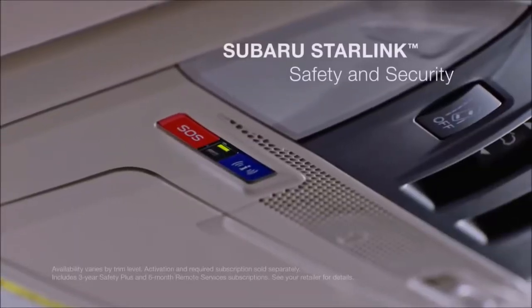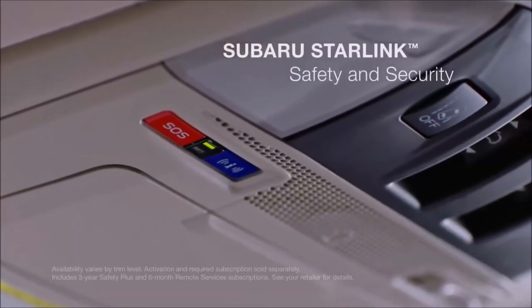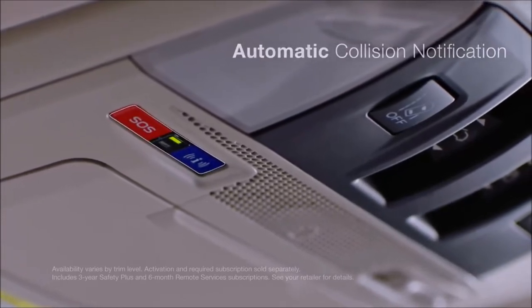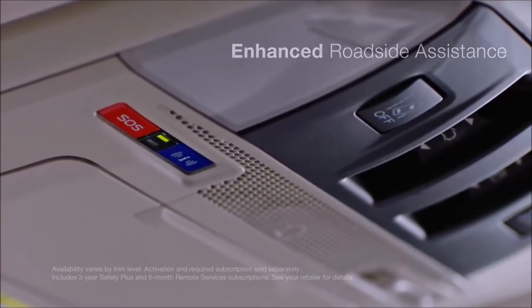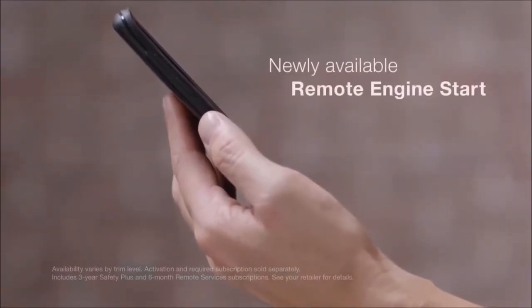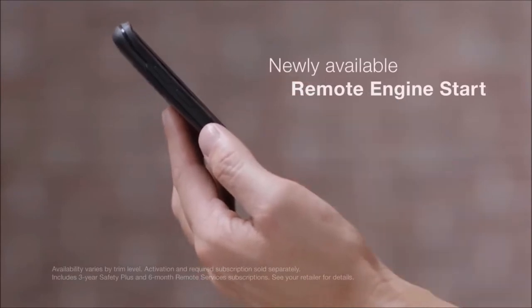To get you help when you need it most, Subaru Starlink safety and security has you covered with features like automatic collision notification, enhanced roadside assistance, stolen vehicle recovery, and newly added remote services like remote engine start operated via your smartphone.